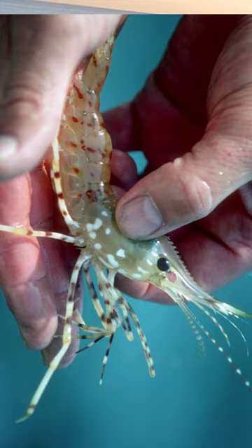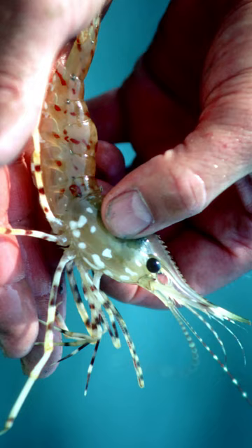Mantis shrimp are stomatopods and shrimp are decapods. Shrimp have five pairs of thoracic appendages, hence the name decapod, which means 10 feet, while mantis shrimp only have three.